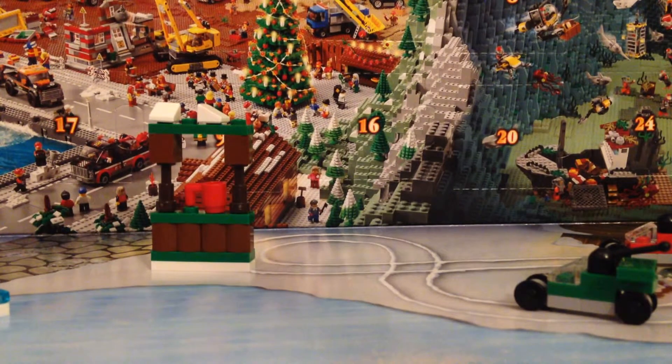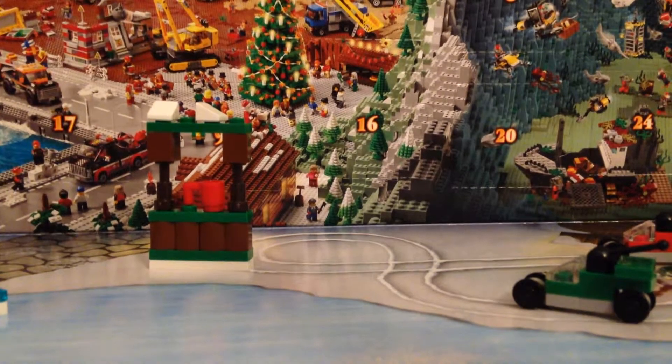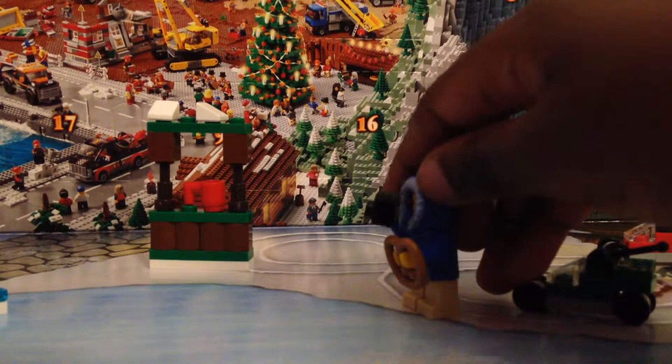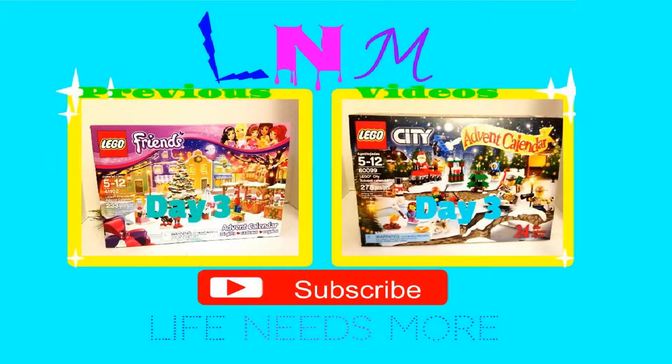Put it back for somebody else. Like this video and subscribe, and we'll see you next time. Bye-bye!